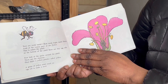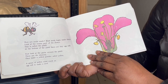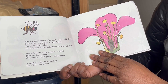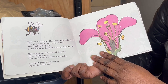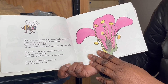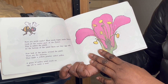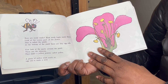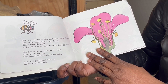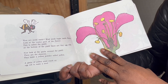How are seeds made? Most seeds begin inside flowers. Look at the center part of the flower — this is called the pistil. At the bottom of the pistil there are tiny egg cells. Now look at the parts around the pistil. These are the stamens. They make a yellow powder called pollen.